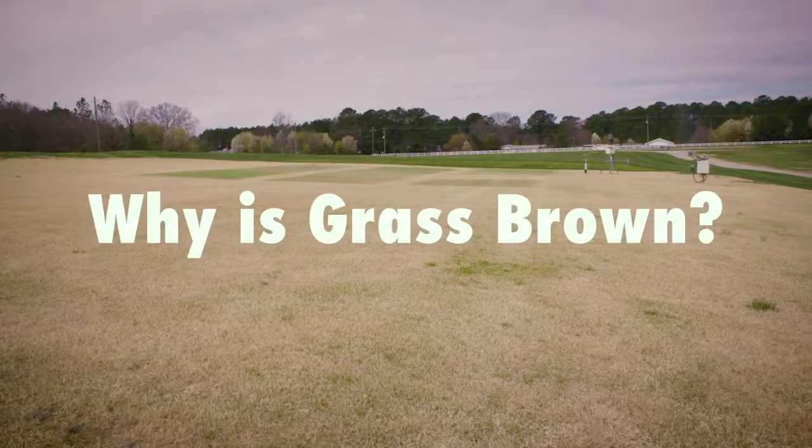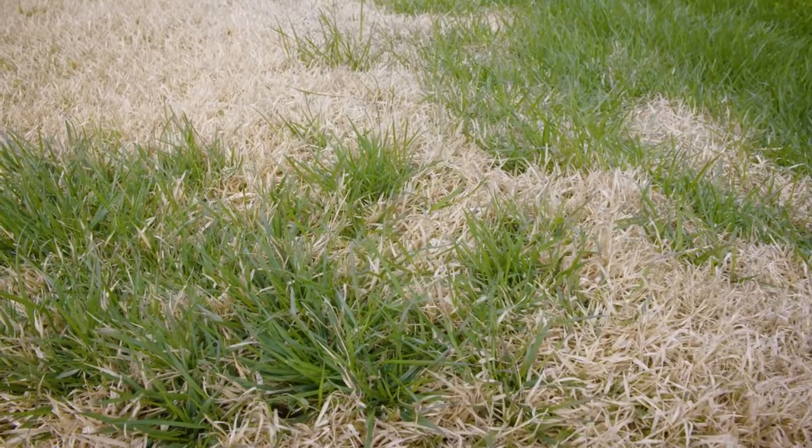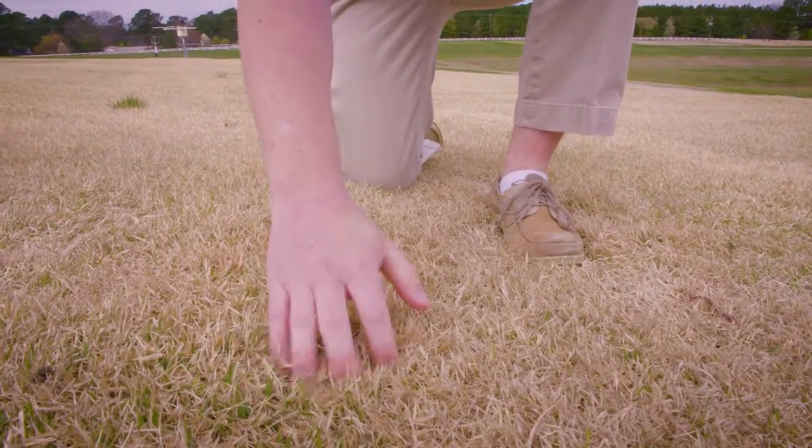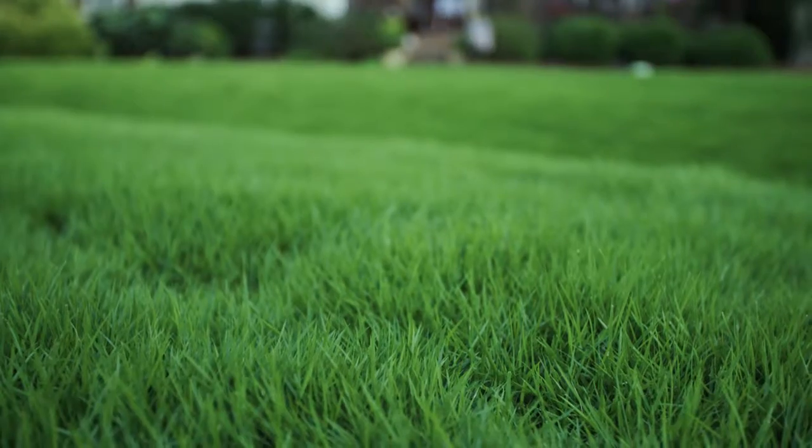To answer the question of why is my grass brown: warm season grasses start to turn brown below 50 degrees because they cannot produce any chlorophyll, which is what makes the grass turn green. You can see the green coming through, so that is the new growth. As temperatures begin to rise, the new growth will come through and it will turn green in late spring.